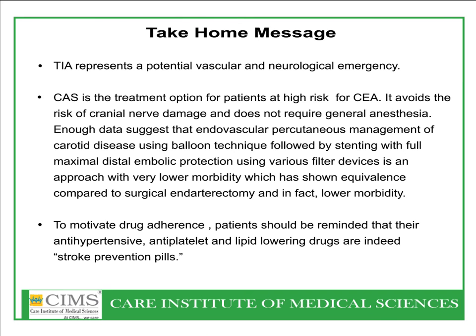The take-home message is: TIA represents a potential vascular neurological emergency. Carotid artery stenting is the treatment option for patients at high risk of CEA. It avoids the risk of cranial nerve damage and does not require general anesthesia. Newer techniques using balloon techniques followed by stenting with full maximal distal protection, and in some cases proximal protection using filter devices or proximal protection like the MoMA device, represent an approach with reasonably low morbidity. Patients should be reminded that their antihypertensive, antiplatelet, and lipid-lowering drugs are stroke prevention pills and should not be forgotten or missed.